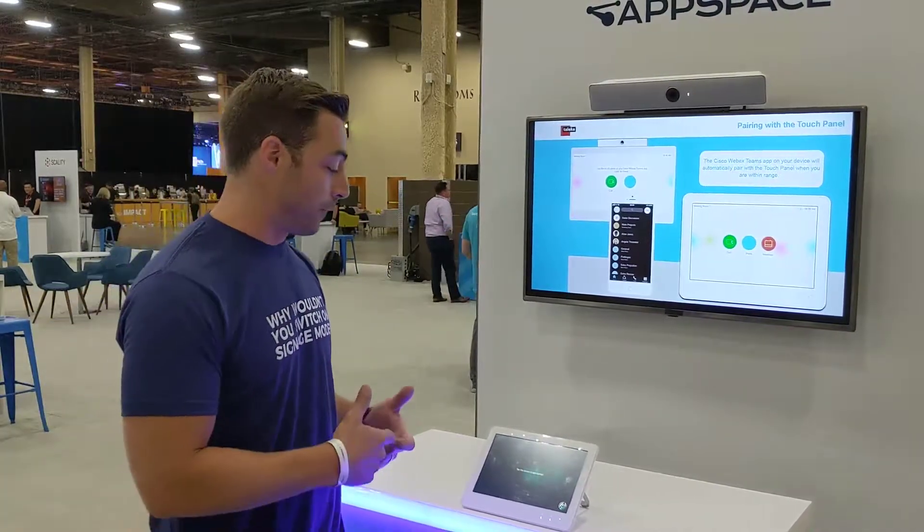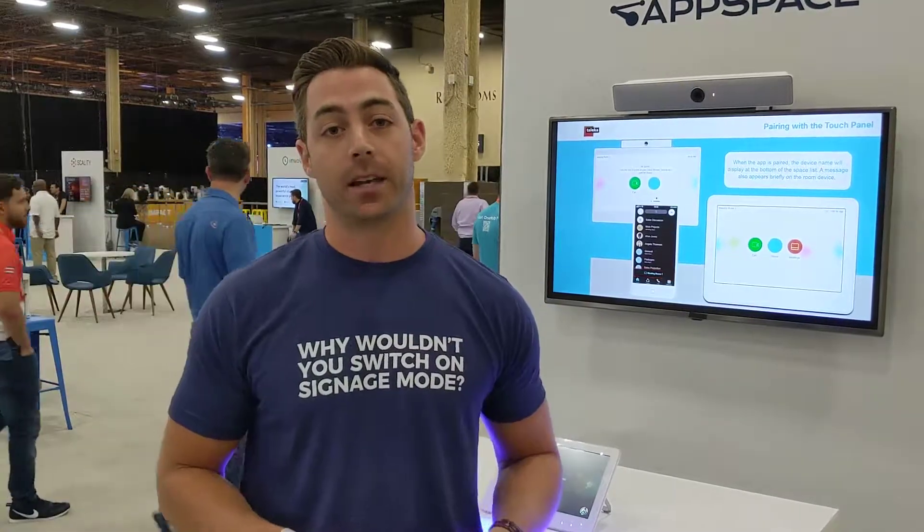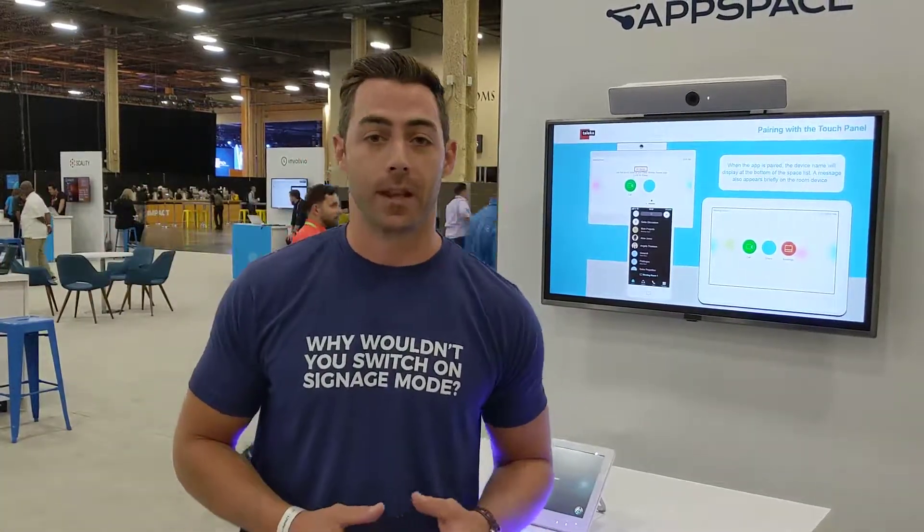So with this functionality, you now can make sure at scale all of your employees know how to use that functionality at just the touch of a button. If you're at Cisco Impact, come see us or go to AppSpace.com slash Cisco.